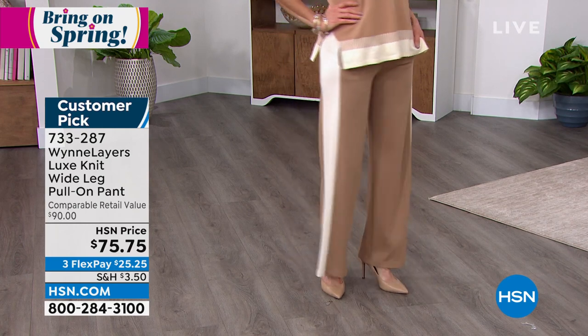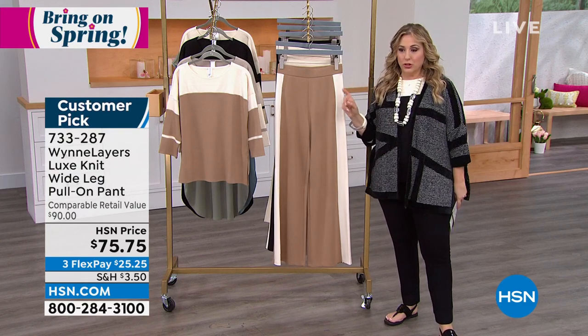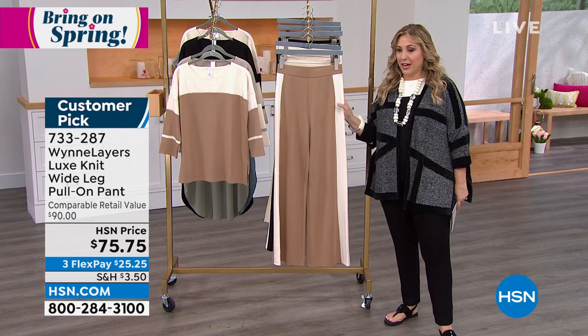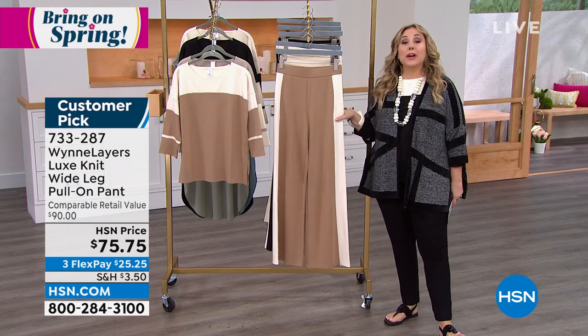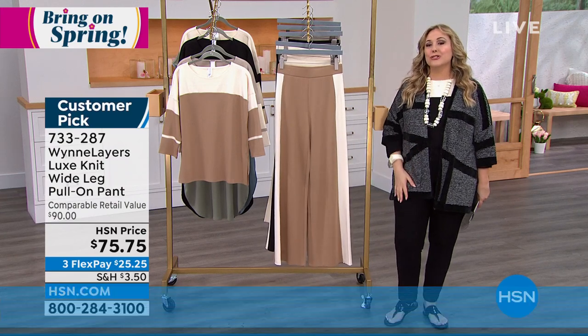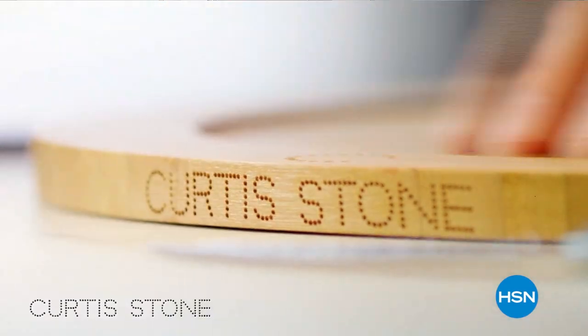The pants are 31 inches in the inseam, available in extra small through extra large, 1X, 2X, and 3X — customer pick of course. The sand is very limited, going fast, at item number 733287. Coming up at 10 o'clock tonight, Curtis Stone is celebrating his 10th year here at HSN all day long — we're celebrating chef Curtis Stone.